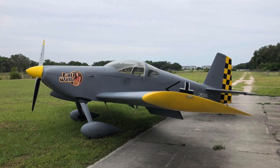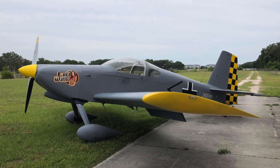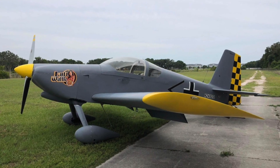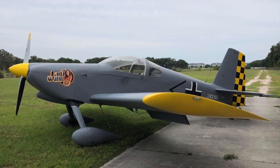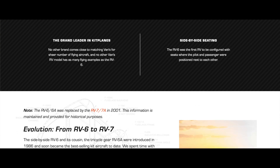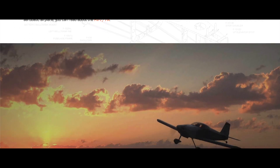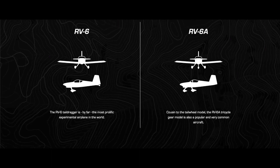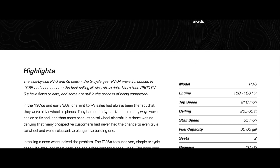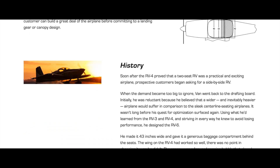This specific airplane is an RV6 from Vans' tremendous line of beautiful, efficient, high-performing airplanes. I've included links in the description below to Vans' website, where you'll find an incredible amount of information on this model. Although the RV6 isn't in Vans' current lineup, it's still fully supported by Vans and should not deter you from buying one.